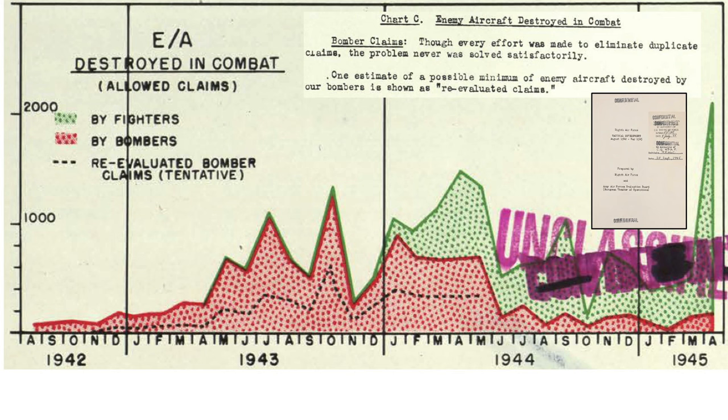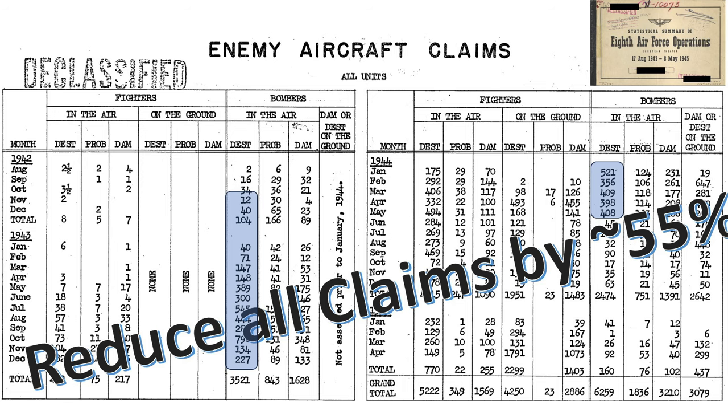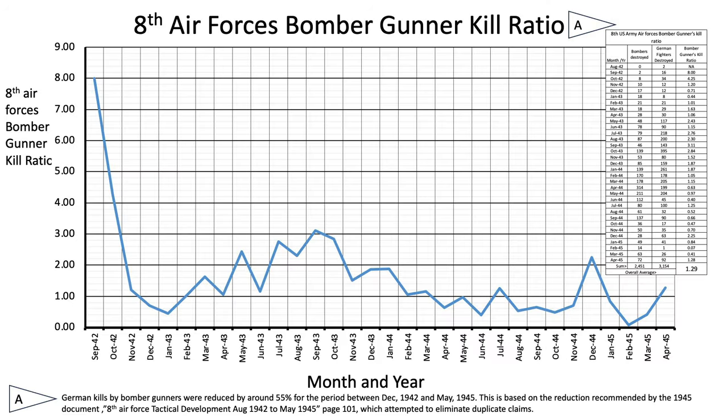This graph outlines German aircraft shot down by bomber gunners and fighters, with the x-axis as month and year and the y-axis as number of enemy aircraft shot down. The 8th Air Force re-evaluated the known over-claims and provided an updated dotted line to remove duplicate claims. The re-evaluated claims are weighted average around 45% of the published levels between December 1942 and May 1944. The overall bomber gunner wartime average kill ratio, corrected for over-claims, is 1.29 to 1 — meaning 1.3 German interceptors are lost for every bomber lost.